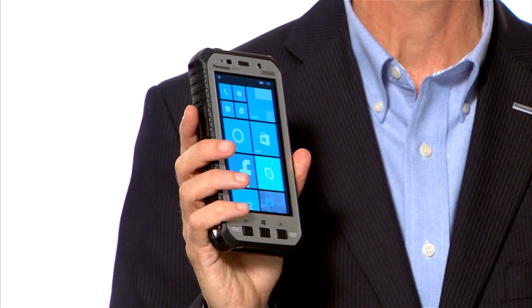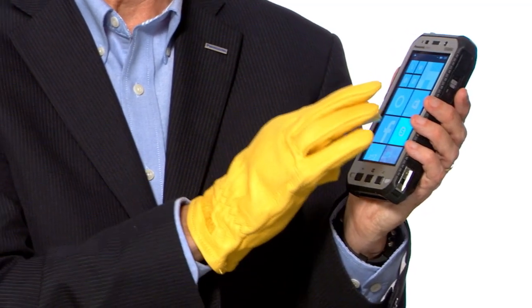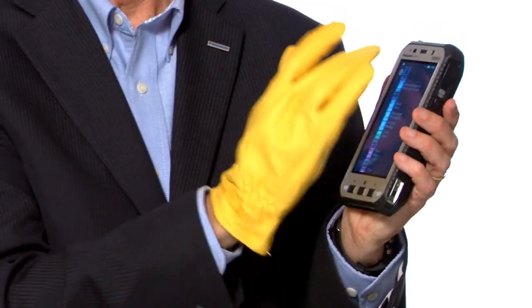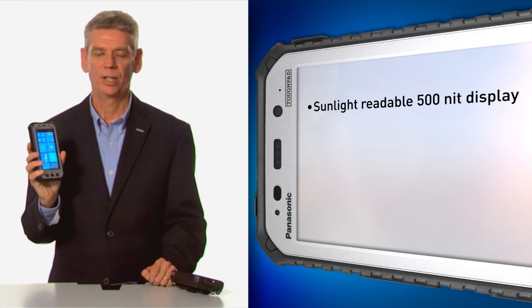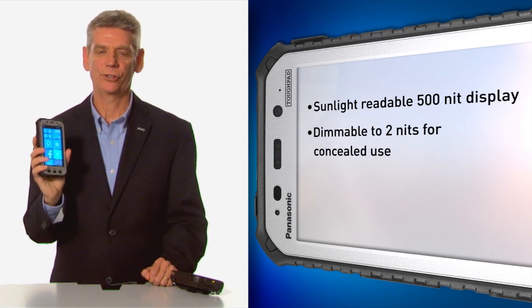It has a couple of unique technologies built into it. It has glove touch technology where I can use thin, medium, or thick gloves. I can set those settings inside the device, and also set the settings for how pressure-sensitive the screen is using a glove. It has a sunlight-readable display at 500 nits, but can also be dimmed down to 2 nits — ideal for military or police surveillance situations.